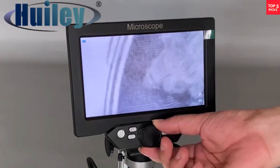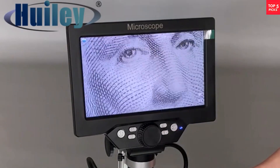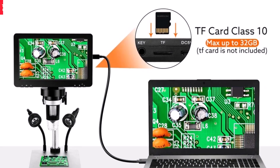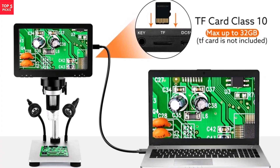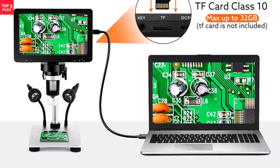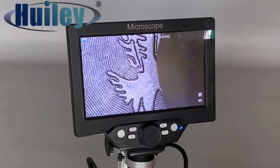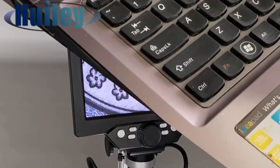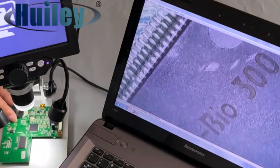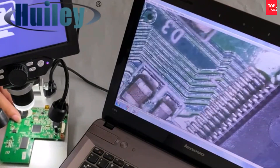It supports 16 languages and operates both plugged in or via its built-in lithium battery, enhancing portability. While not suitable for biological research, its digital magnification serves well for industrial inspection and education. Package inclusions like an aluminum alloy stand and auxiliary LED light increase usability. Reliable and easy to operate, the Hewley 1200X balances affordability and performance, making it a practical tool for everyday close-up inspection tasks.